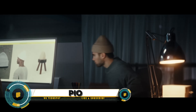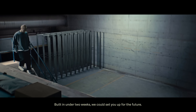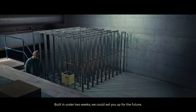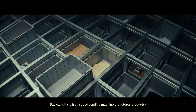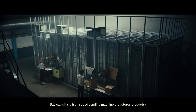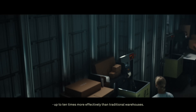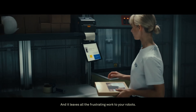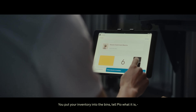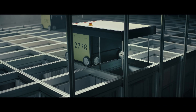Welcome to the world of warehouse automation with PIO. PIO represents the cutting edge of AI-driven solutions transforming traditional warehouse operations — from optimizing inventory management to streamlining order fulfillment. PIO's innovative technology promises to revolutionize the way warehouses operate. Join us as we explore the benefits of integrating PIO into your logistics strategy, including increased efficiency, cost savings, and improved safety.